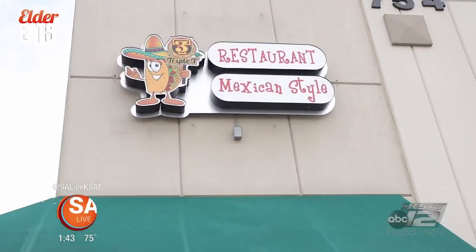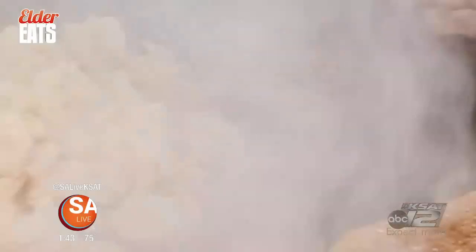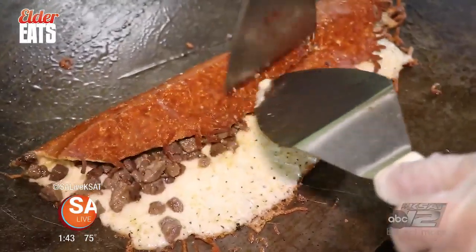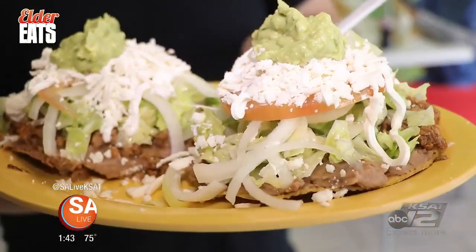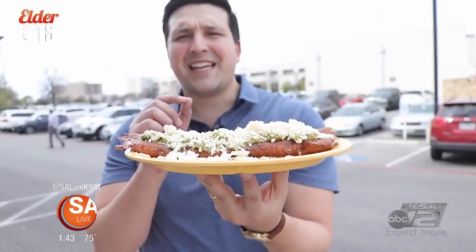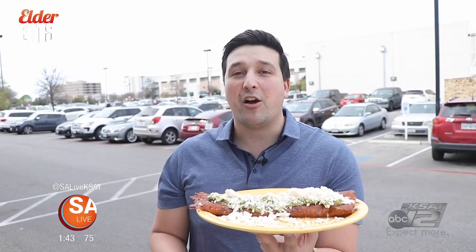Now we're getting a quick bite at Triple T's — that's tacos, tostadas, and tortas at Park North next to Target. This locally-owned Mexican restaurant is not Tex-Mex. They're serving authentic recipes from Mexico City. This right here is called a costra de queso, an authentic dish of Mexico City.